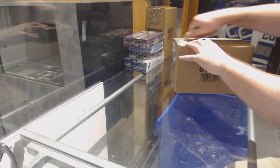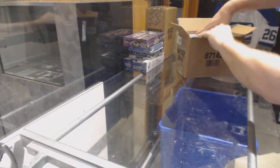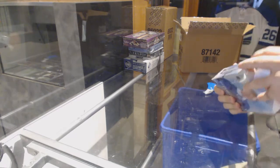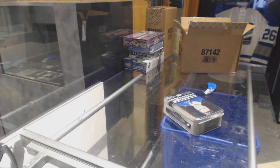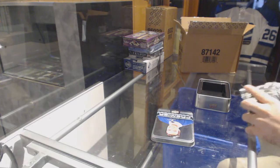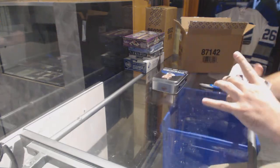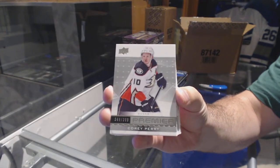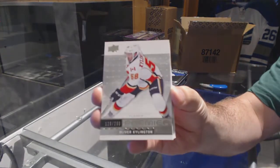Here we go, starting off Season Break 77, Box 11. We have the Premier five-box case break, 16-17. We've got number 3.99 for the Anaheim Ducks: Cory Perry. Cory Perry for the Calgary Flames: Oliver Shellington, numbered to 299.